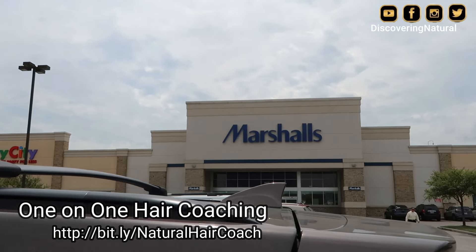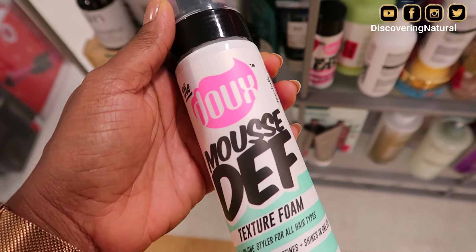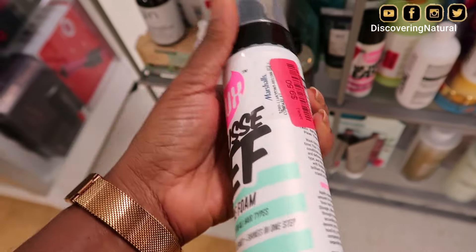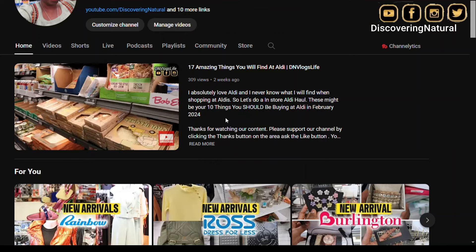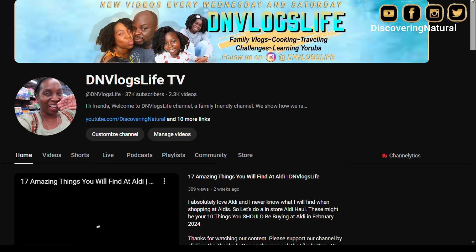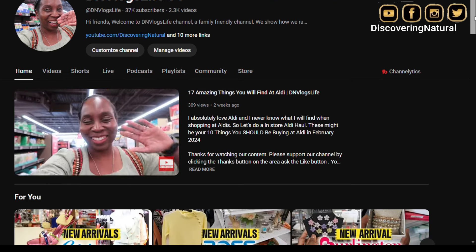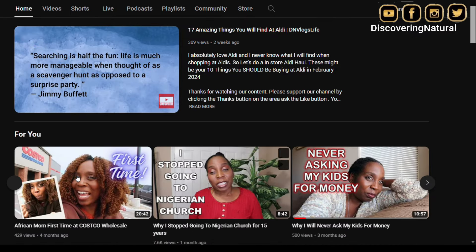Hi everyone. Welcome to Discovery Natural. If you don't know, I have a shopping channel. DN Vlogs Live is now a bagging shopping channel with some vlogs here and there. You can go over there, DN Vlogs Live, and check out my vlog channel. I'm still trying to rebrand it. But today, we're going to be going shopping for hair products, and I'm going to show you how I shop for hair products to get a bagging.